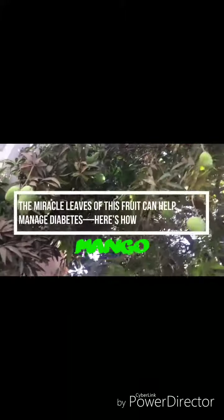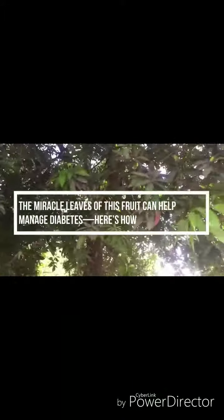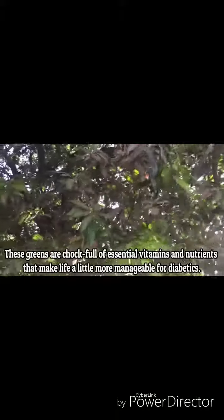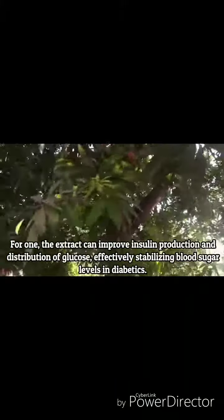Mango leaves, particularly their extract, have been used to treat asthma and diabetes for centuries. These greens are chock full of essential vitamins and nutrients that make life a little more manageable for diabetics. For one, the extract can improve insulin production and distribution of glucose.